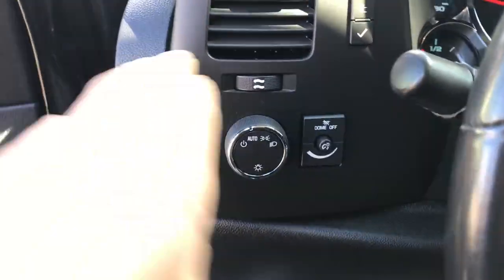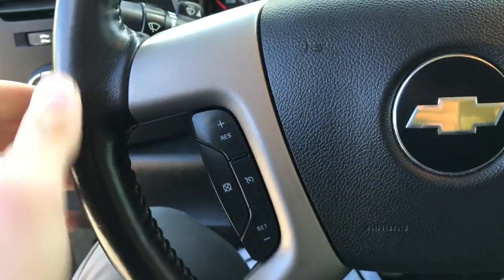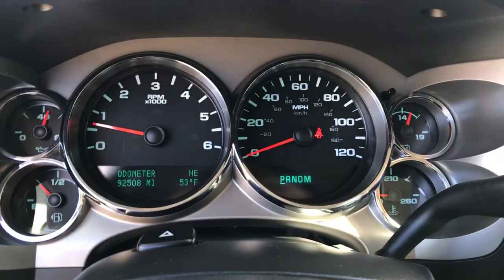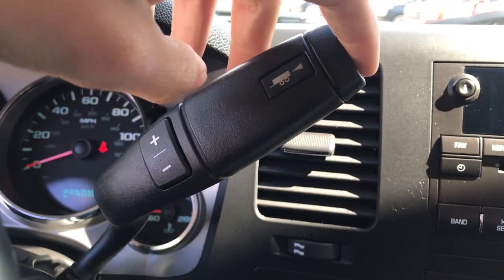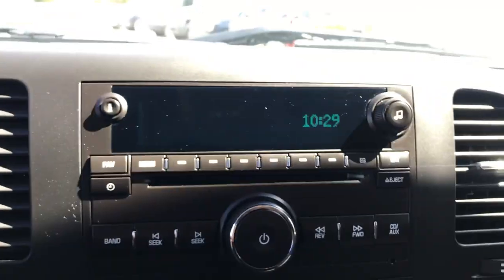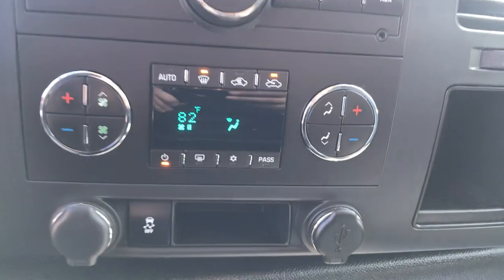Step on inside here — got your lighting controls. You got all your controls for your trip. Steering wheel here, you got your cruise and some audio functions on the wheel as well. Got your gauges there — 92,508 miles on this Silverado. Got your column shifter with your manual mode and tow haul mode, and your on-the-fly four wheel drive. Got your audio system with your aux plug-in and your climate control down there as well.